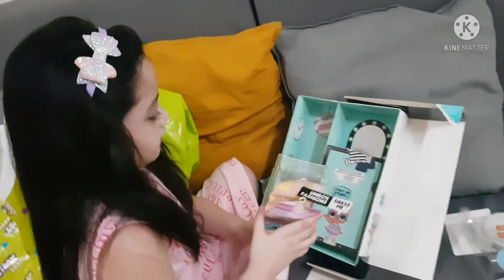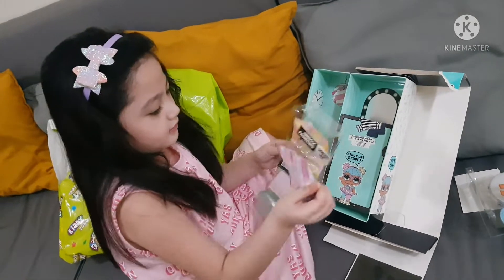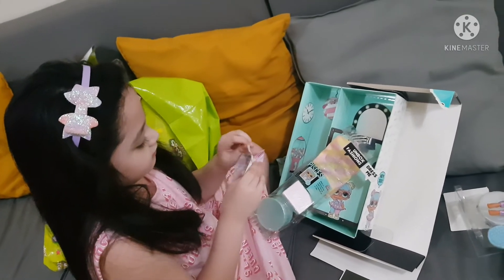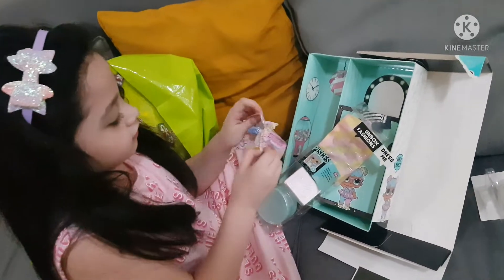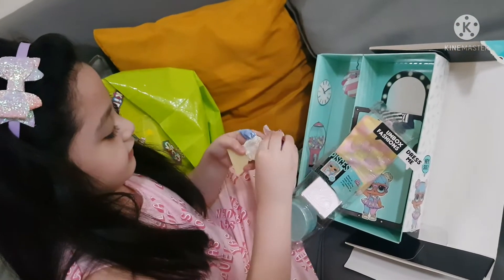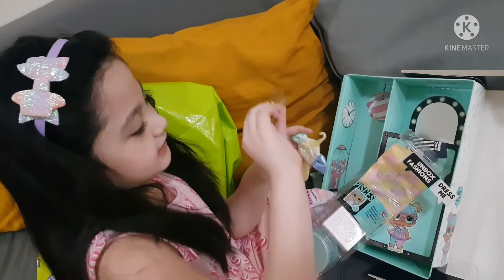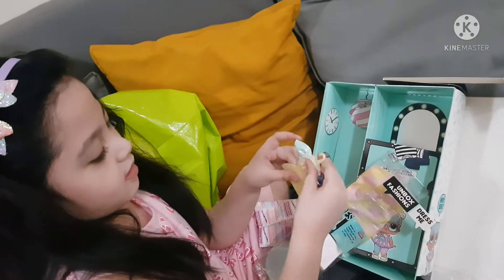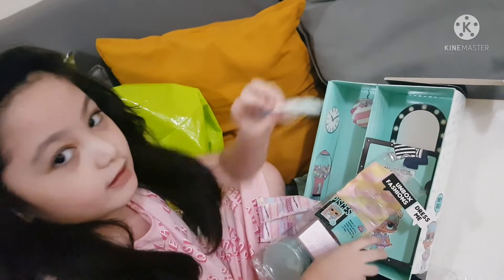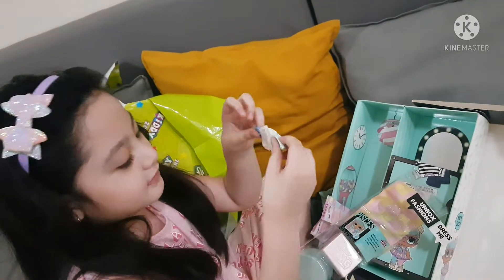Whoa! So cool! We're going to remove that, put that, and open. It's so cute! It's this thing, right here. It's the top. You see that? It's so cute! It's so plastic! We got this! Whoa! Look, it is so cute! This is for the front, and this is for the back.